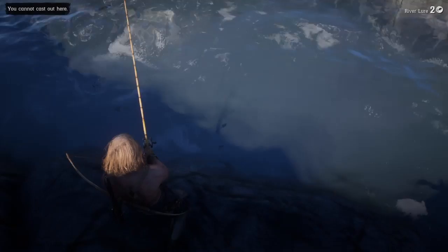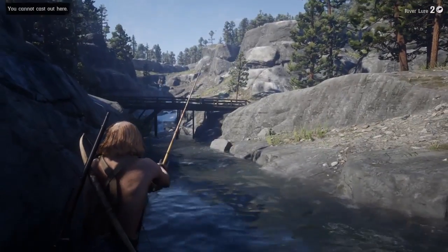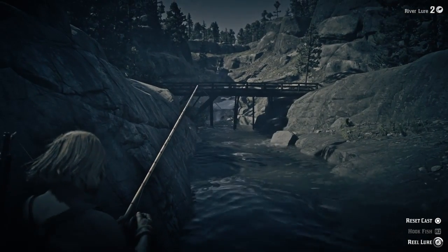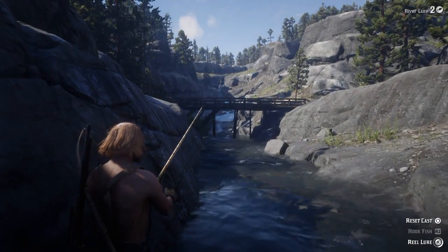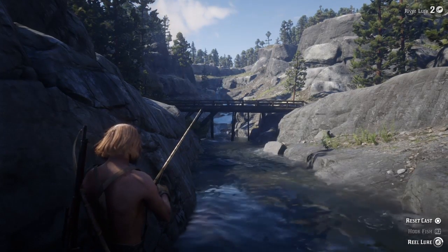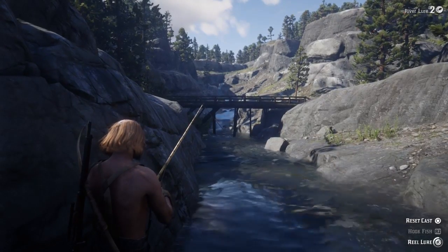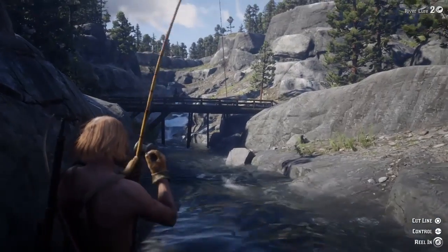I was just cruising by and I remembered this spot. I always find there's more fish upstream. It's not super close to the butchers, which is why I haven't really showcased this one in the past — I've always just kept it to myself. But it is a very juicy spot; there's a ton of fish here and you can basically fill your satchel within five or ten minutes of hanging out here.